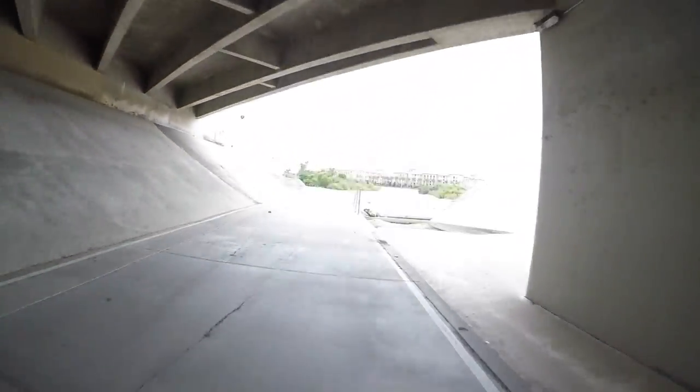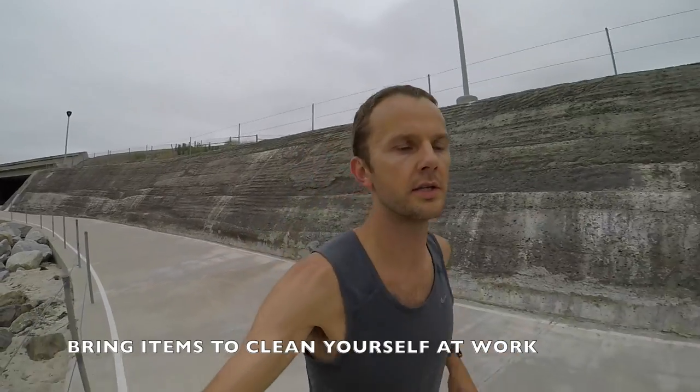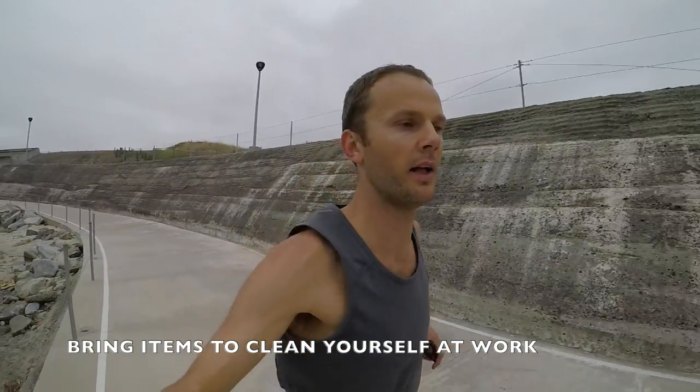Rain or shine, that way there are no excuses. If you're going to be run commuting to work, make sure you have a supply of a few different things to clean up once you arrive. This includes some baby wipes, maybe a towel, and if you're lucky enough to have a shower you can bring shampoo — but even with baby wipes and deodorant you can make magic happen. Also bring some snacks.